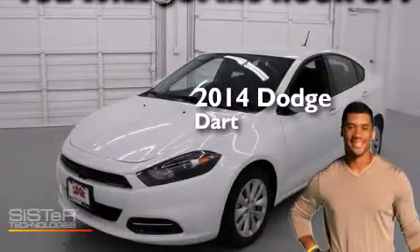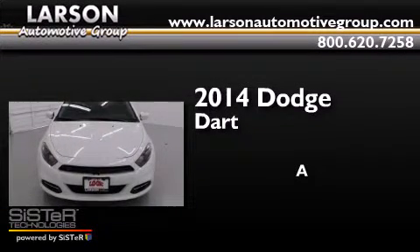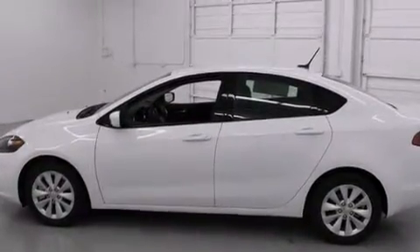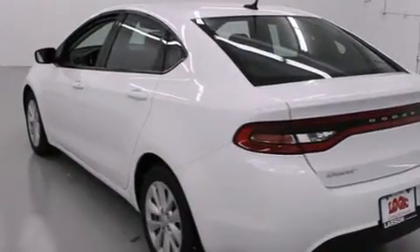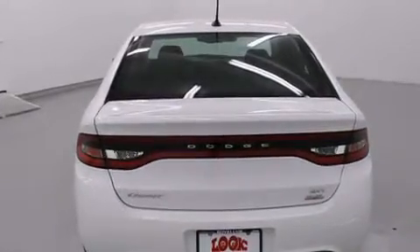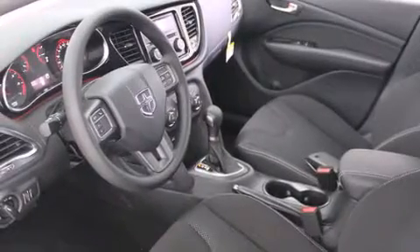This is a brand new 2014 Dodge Dart. Its top features include Bluetooth cell phone integration, commercial-free satellite radio, a locking rear differential, aluminum wheels, and a tire pressure monitoring system.